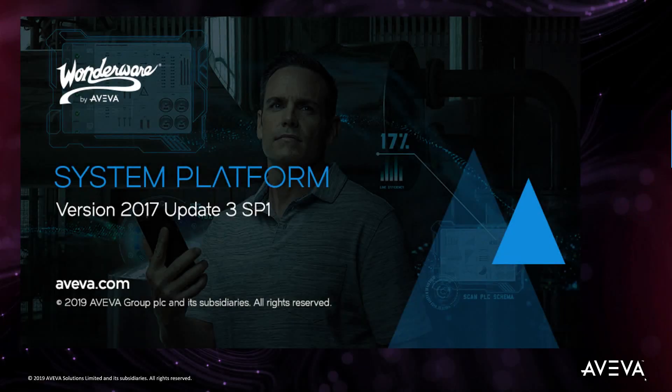Hello everyone and welcome to the next release of System Platform 2017. This is Update 3, Service Pack 1.